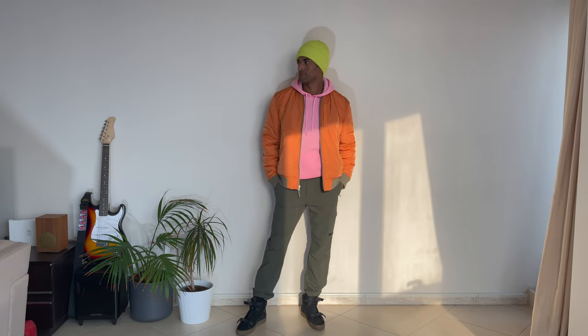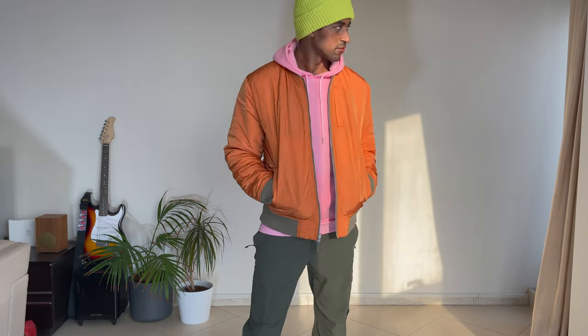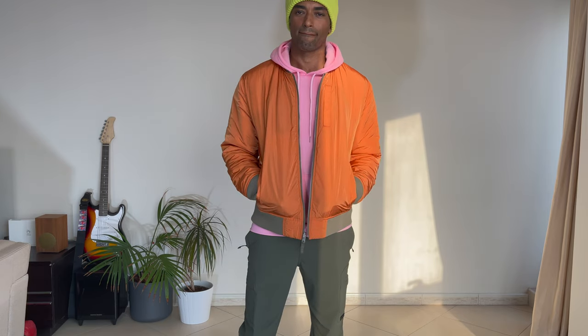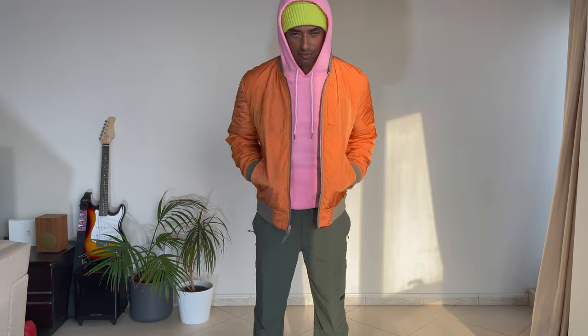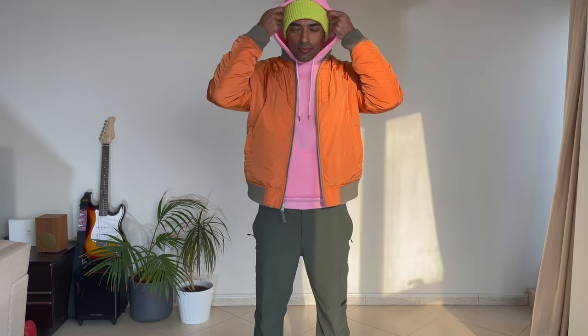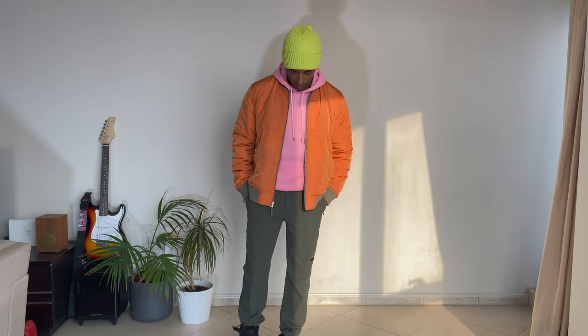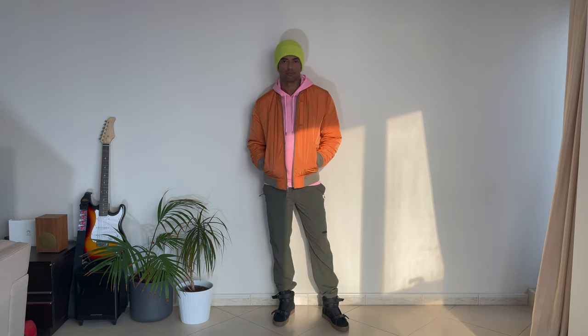To bring this look to the next level and make it even more fun and interesting, I threw on this lime green beanie. Accessorizing your looks with bright items is a great option. I already have orange and pink, but throwing in a third color is not a bad thing — I dig that look too.